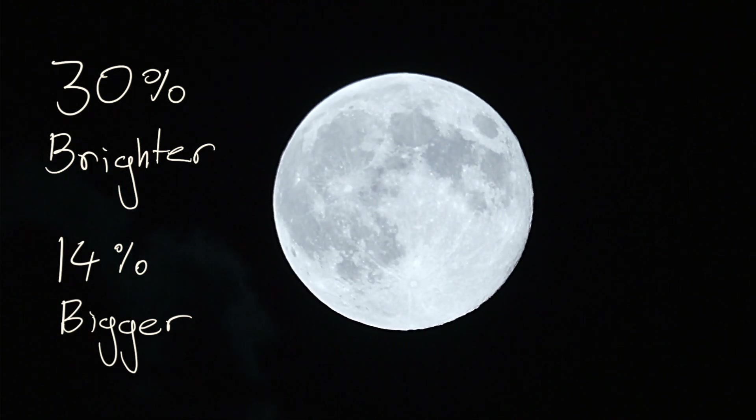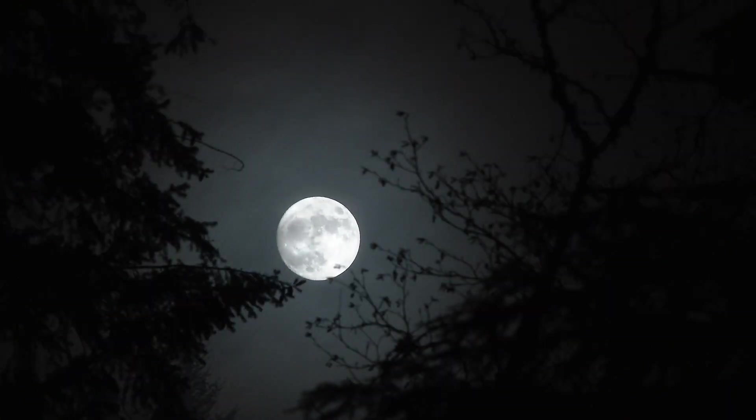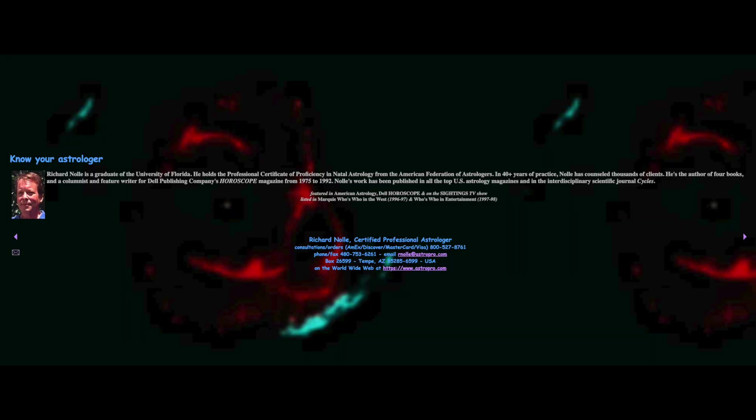It's really hard to gauge this though, because there's nothing really to compare it to in our night sky. But it is bigger and brighter to us — that's pretty cool. But where do supermoons come in? Well, supermoons aren't a super scientific term. The term supermoon was coined in 1979 by astrologer Richard Nolle.